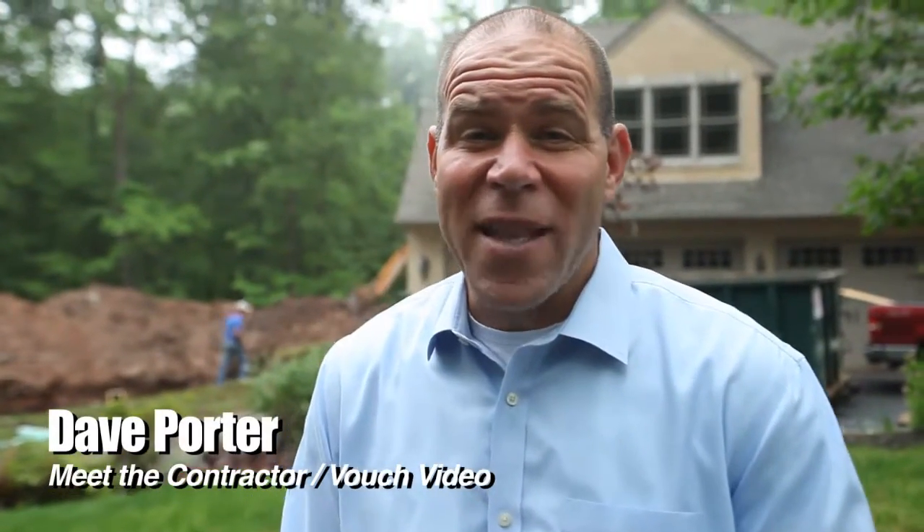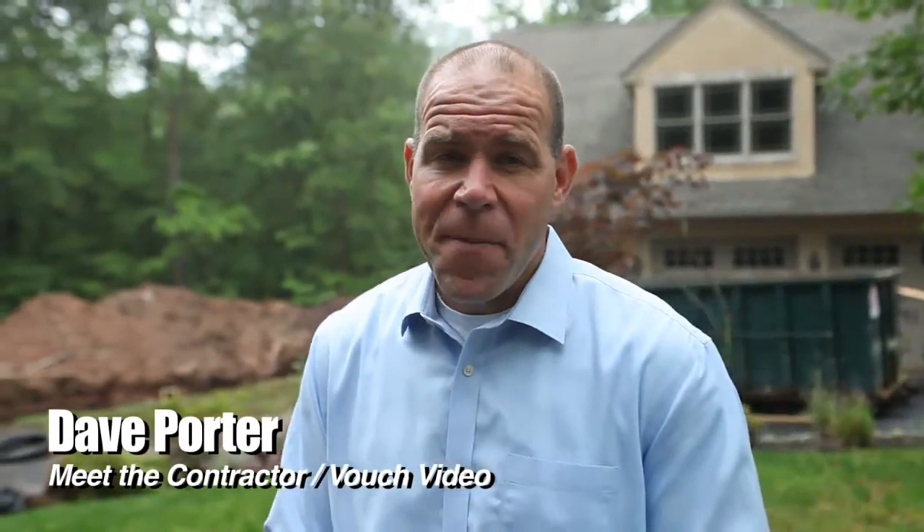Dave Porter on location with Meet the Contractor and VouchVideo.com. I'm here with Joe from Casadani Homes. We're out here on a custom renovation project that continues to grow in nature. Tell me what you're doing here and how you're really taking care of all the customer's requests.